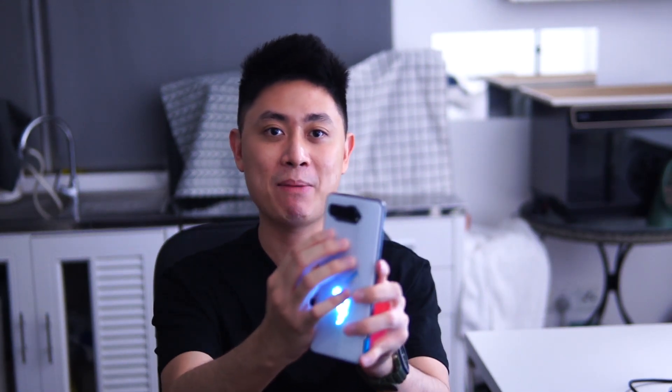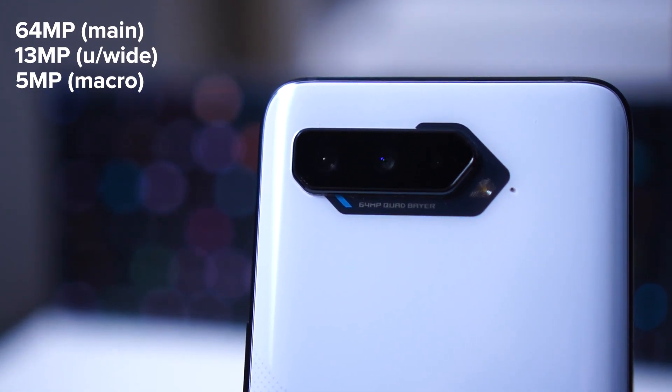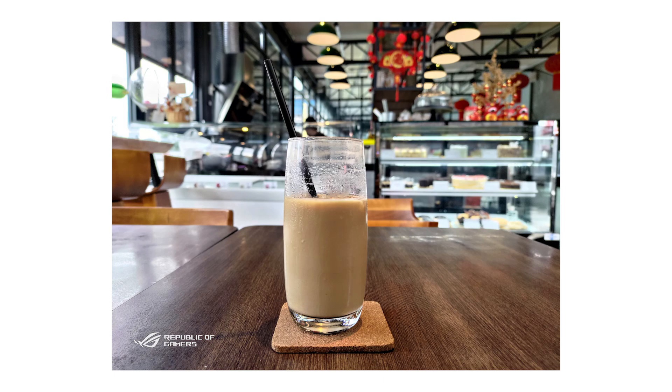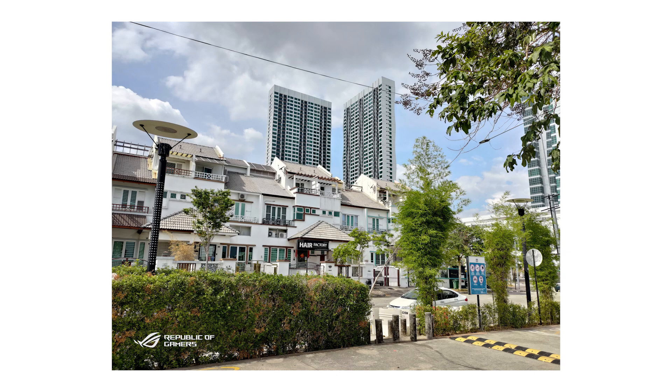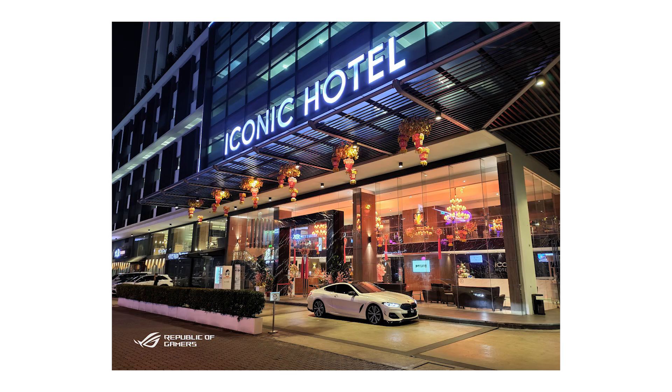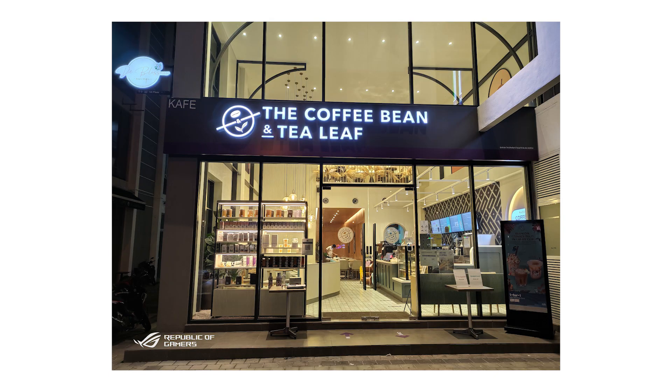Moving on to cameras — at the back there's a triple camera setup with a 64-megapixel main sensor, a 13-megapixel ultrawide, and a 5-megapixel macro lens. You might think a gaming phone wouldn't have decent cameras, but you'd be wrong. The photos I took are quite decent and on par with the best from most gaming phones today — definitely a pleasant surprise, even if these aren't the latest modules.